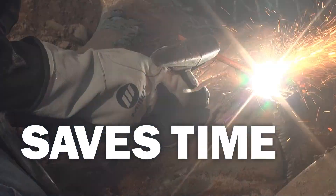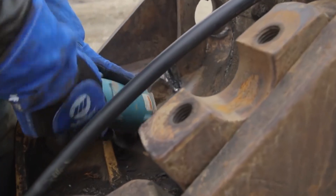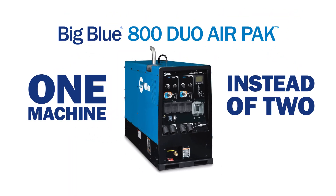Big Blue saves time on the job site because work can be completed in half the time with multiple operators. Plus, noise is reduced because you're only running one machine instead of two.